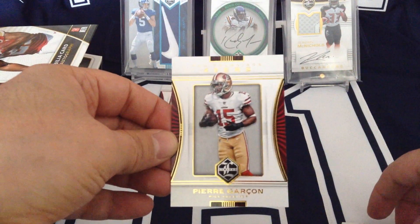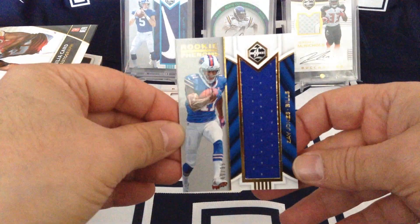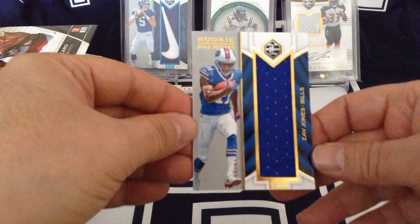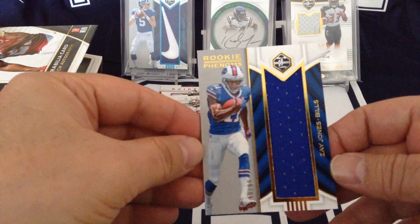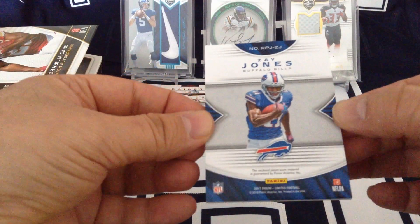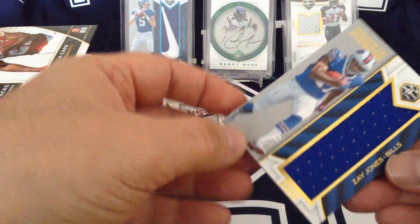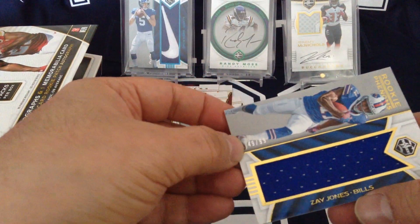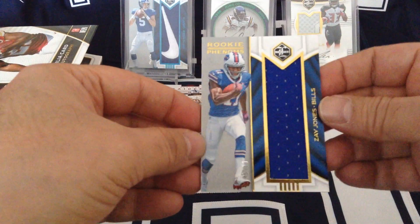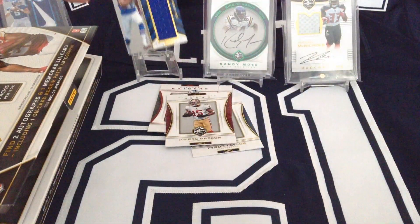Pierre Garçon. And our hit is Zay Jones — a jumbo one-colour patch. Not numbered... oh no, it is numbered, I tell a lie. 49 of 99. So that's our first hit, Zay Jones.